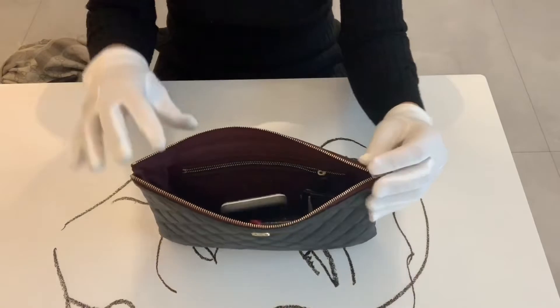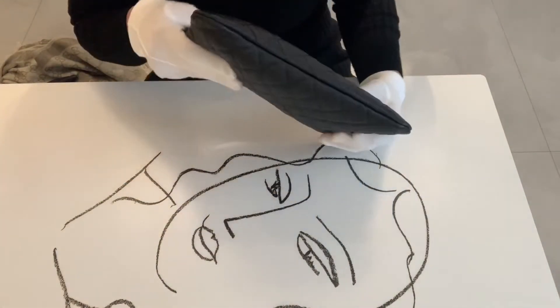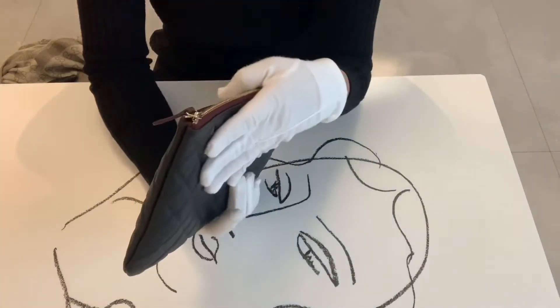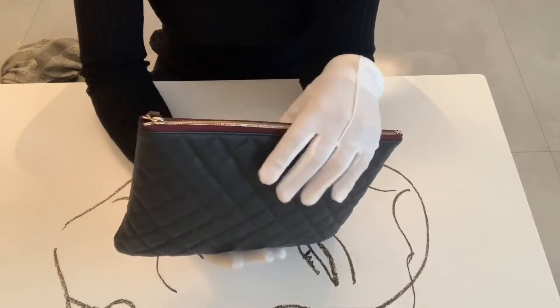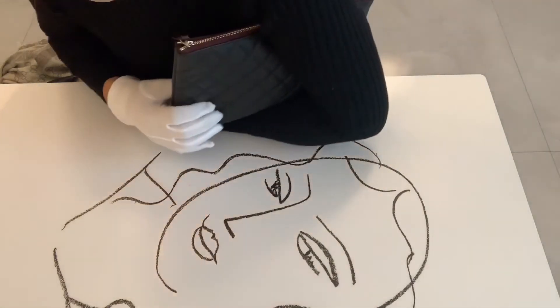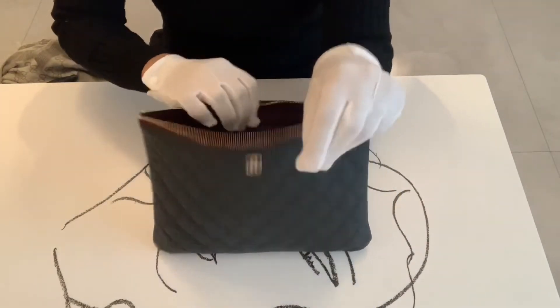I can definitely close it without any problem, and it is just perfect for running an errand by myself. When I'm with my son I have to be really hands-free. Whenever I carry this bag I feel a little fancy yet not too dressed up.